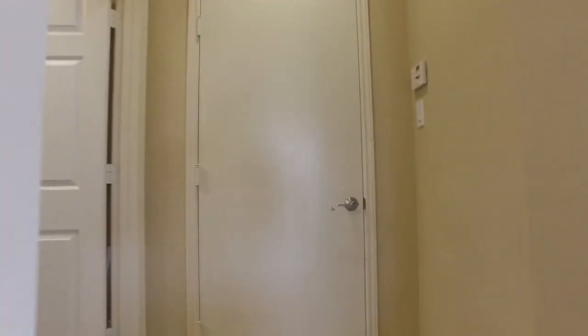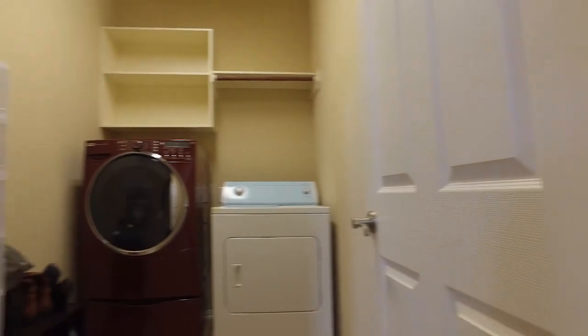The laundry room is spacious and open, conveniently placed on the first floor.